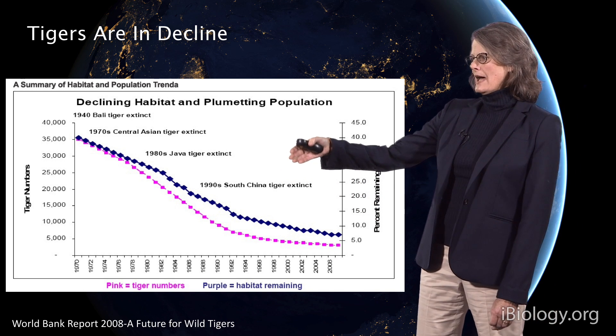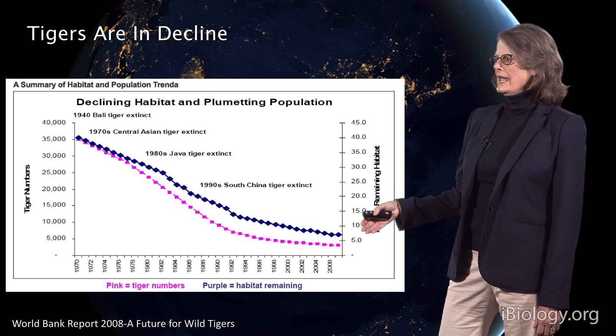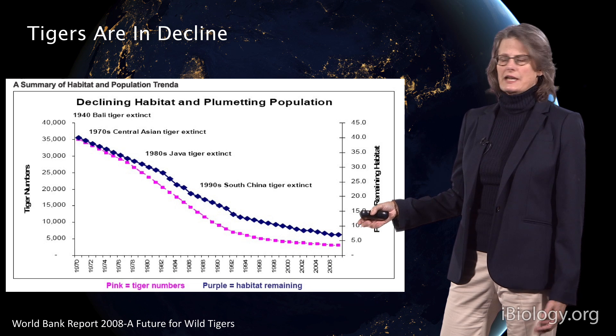We see that as habitat, shown in blue, declines, so do tiger numbers. Today we're left with just 3,000 tigers in the wild.